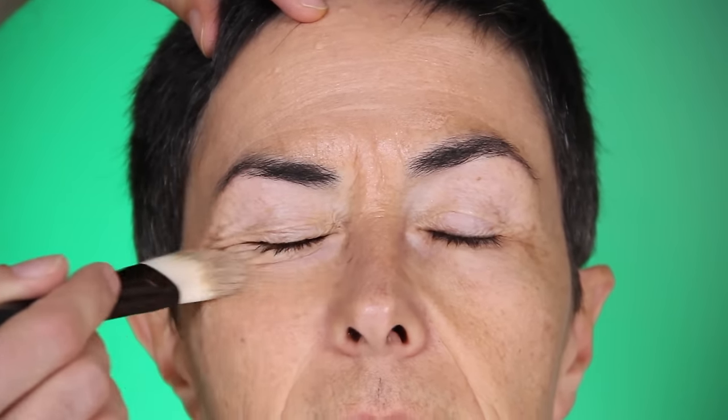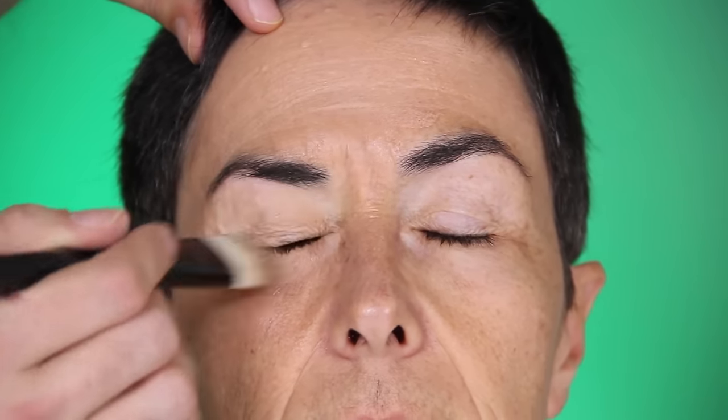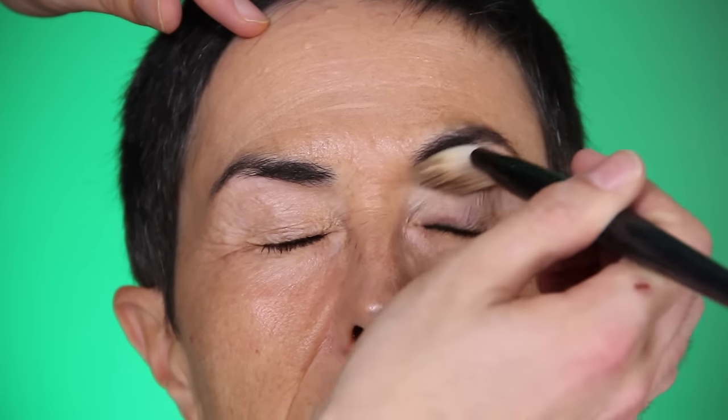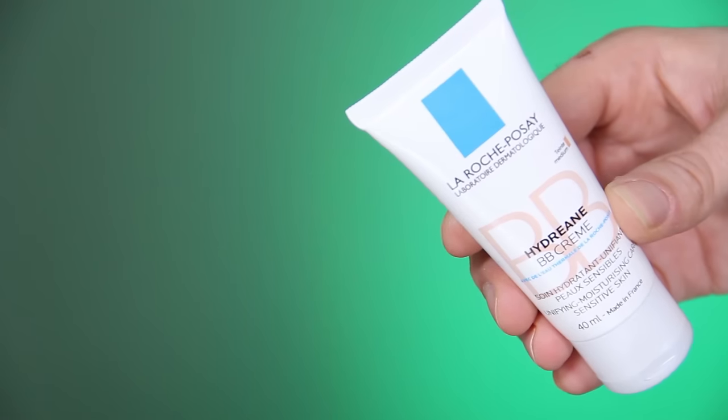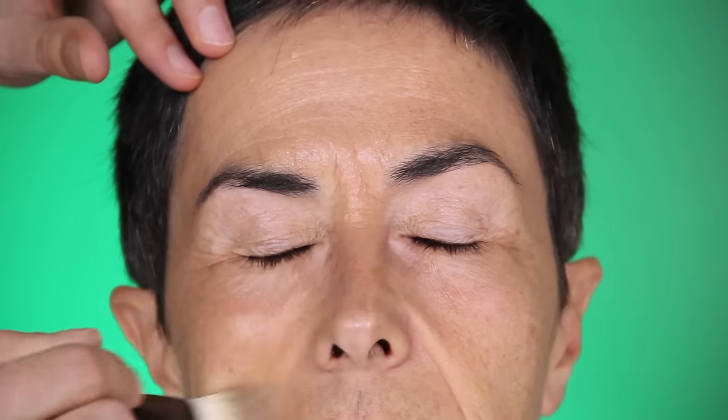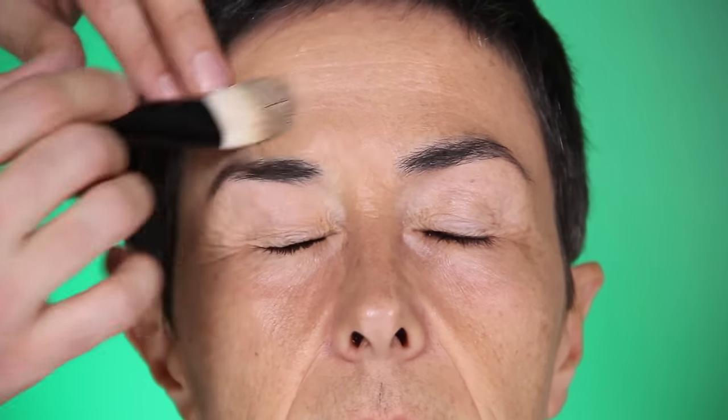My mom has dry skin, so everything would crease up. I need to layer it, so I'm applying BB cream from La Roche-Posay — this is their high-tinted BB cream that will act as a primer. You wanted to know how to put a lot of makeup on a mature face.